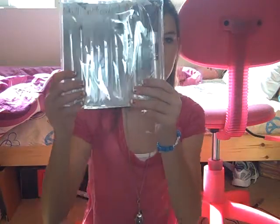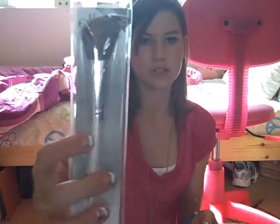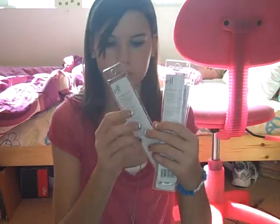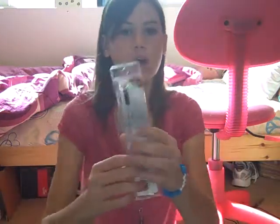I got the 12-piece brush set. These are all from the Dollar Line but I got them all together for $12. There's the Total Face Brush, Bronzing Brush, Foundation Brush, Brow Comb and Brush, Eyeliner Brush, Defining Eye Brush, Eyeshadow Brush, Lip Defining Brush, Concealer Brush, Smudge Eye Brush, Blending Eye Brush, and the Eyelash and Brow Wand.